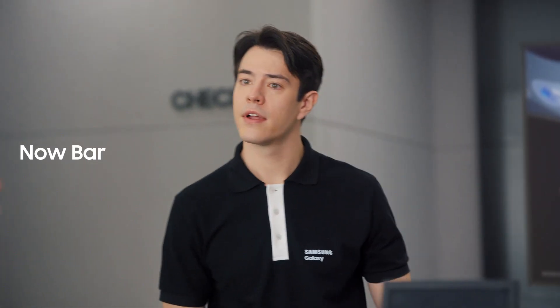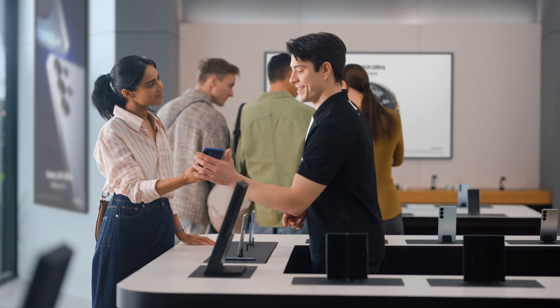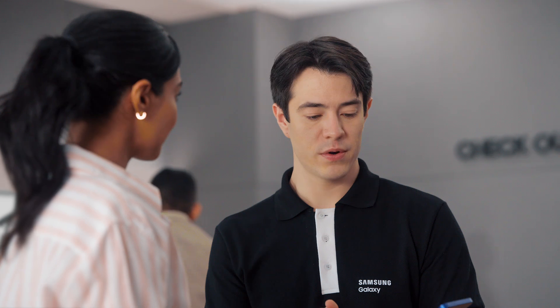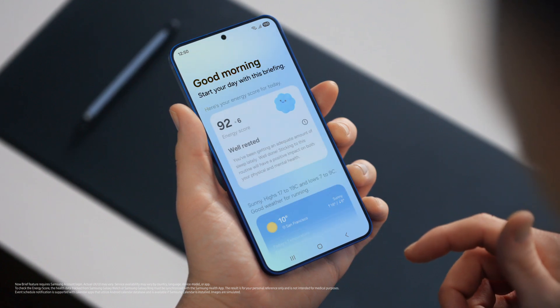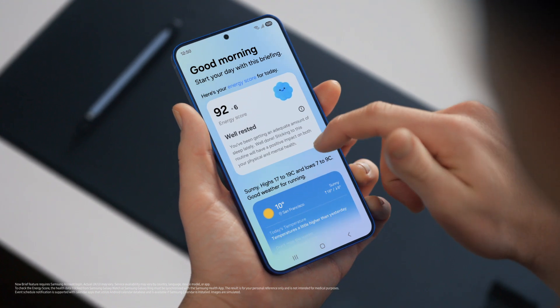Quick question — what is this? That's the Now Bar. It showcases ongoing activity on the phone. You can see what music is playing, view sports scores, even see upcoming schedules. Plus, you can access the Now Brief straight from the lock screen. It gives you a personal summary of your day curated by Galaxy AI. You can use it to view your energy score, schedule, and routines — all in one place. I need this kind of organization in my life.